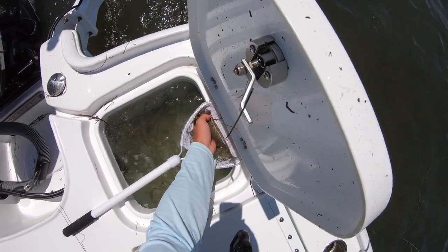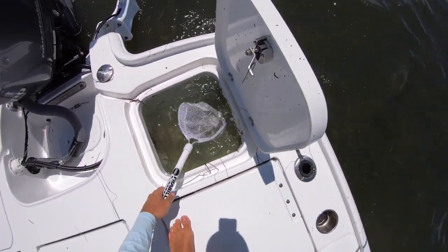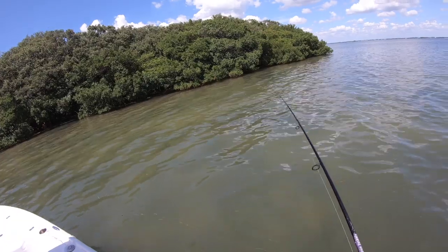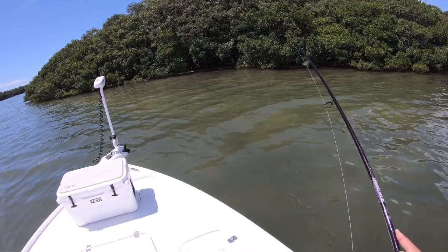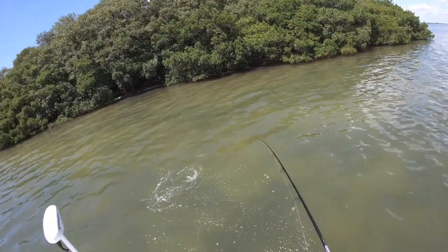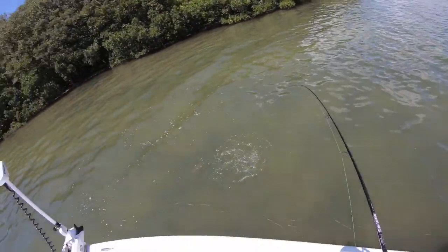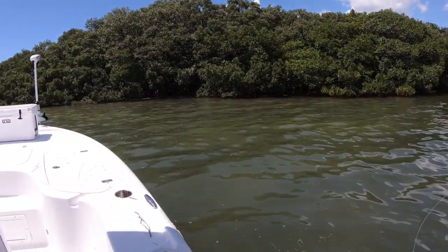Here we go — big old croaker right here, just like that. Got a snook on! Cast out a croaker and he ate it. Not a big guy, probably like 24-25 inches. There we go — beautiful little fish. I had a feeling that croaker was gonna get it done. Nice little snook right there, oh my god!